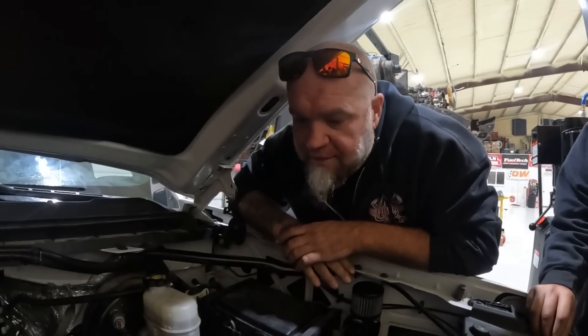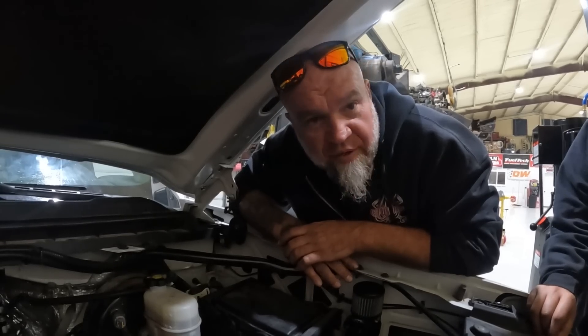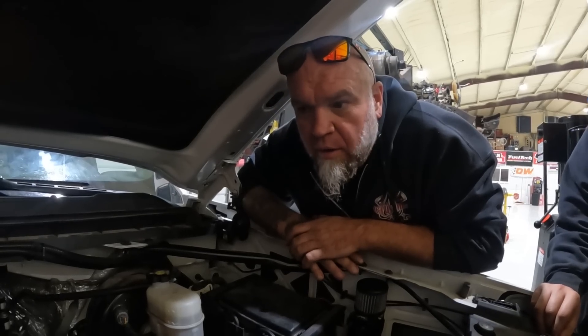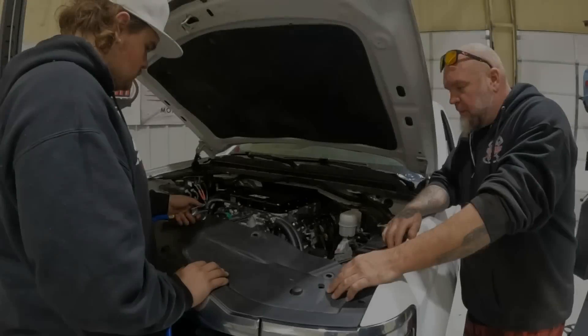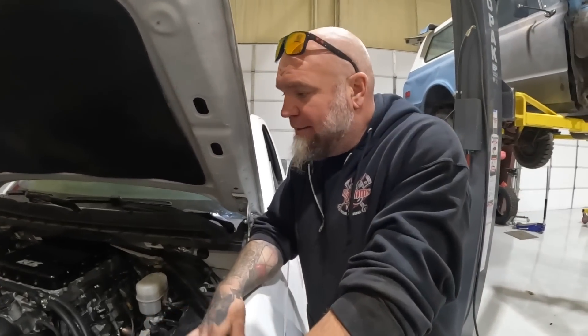Put the new heads on it and all the valves are good — they all go back and hit the seats and seal back up. It idles right now, without even being tuned for this setup, better than it ever has since the day they got it. It was always a little rough. They'll take it over, dyno it, and see what happens. Whatever it is, at this point, it is what it is.